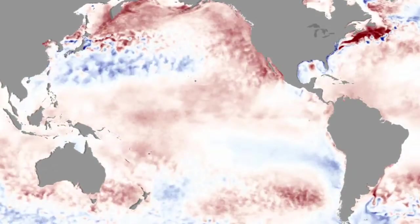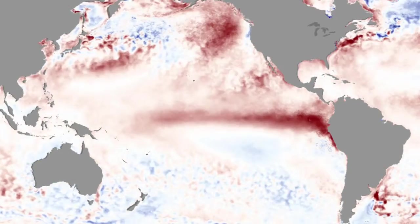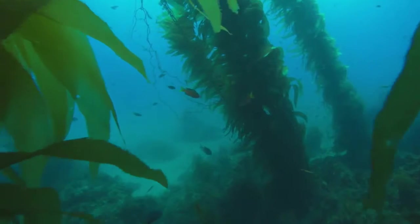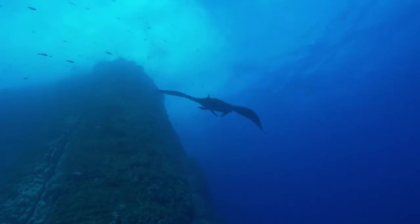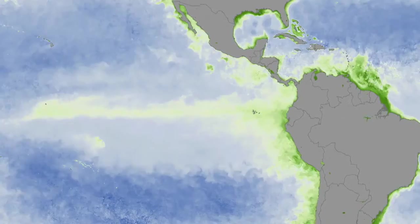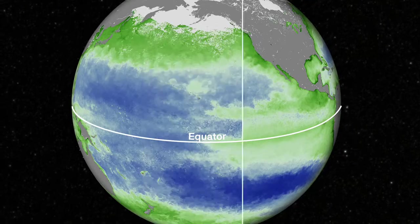During an El Niño, warm waters from the Western Pacific migrate eastward toward South America, blocking the supply of nutrients from the lower depths of the ocean to the sea surface. This causes significant losses in phytoplankton populations, particularly along the equator toward South America.